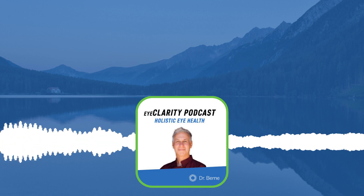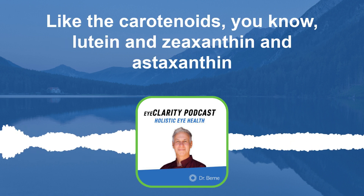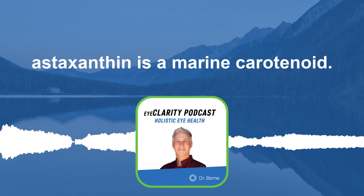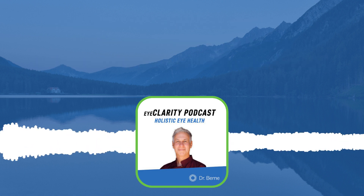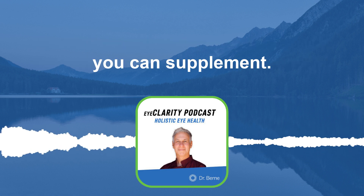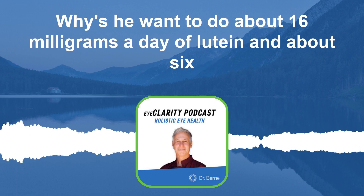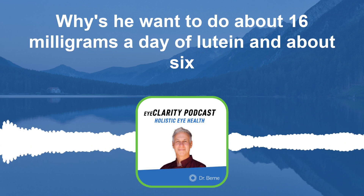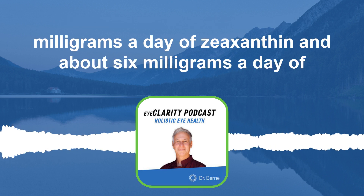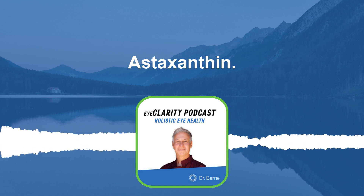There are other things like carotenoids — lutein, zeaxanthin, and astaxanthin. Astaxanthin is a marine carotenoid, so you'd get it through pink seafood or a supplement. Dosage-wise: about 16 milligrams a day of lutein, about 6 milligrams a day of zeaxanthin, and about 6 milligrams a day of astaxanthin.